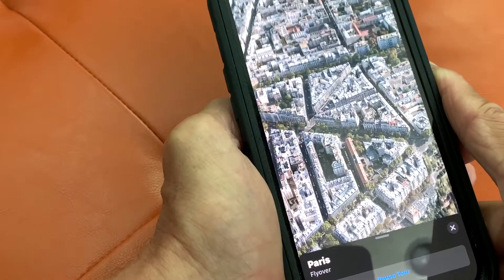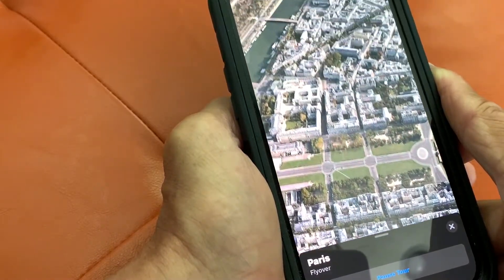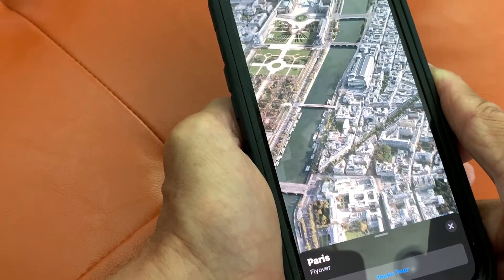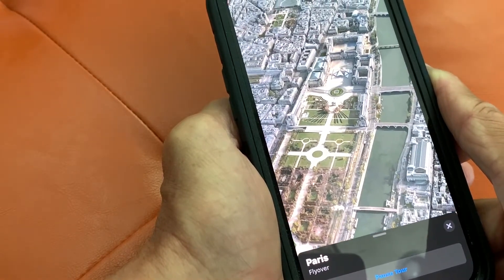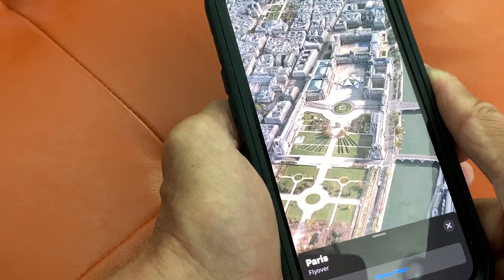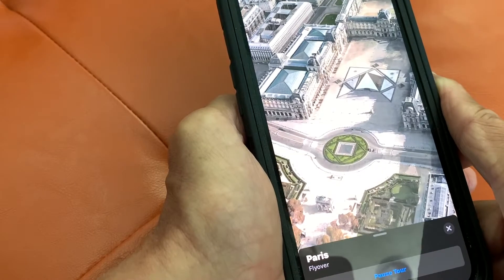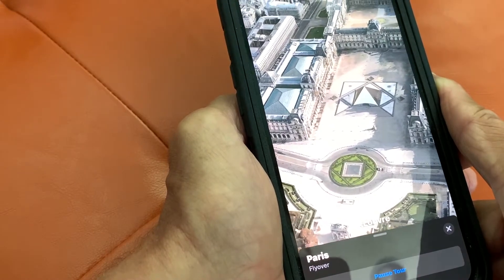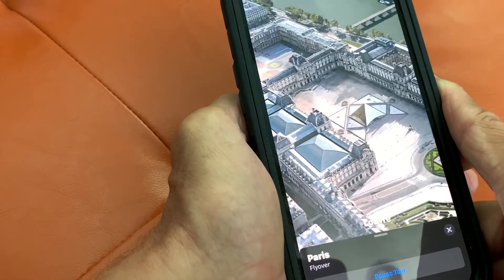You'll notice most of the construction in Paris is only like three or four stories high, and the buildings are really, really tight together. Here's the Louvre — check it out. That's the Louvre where they have the Mona Lisa. You can go in there and check it out. It's pretty cool.